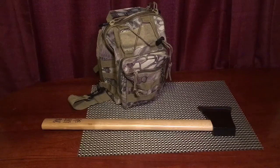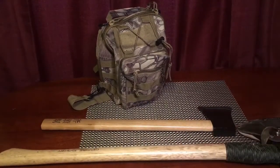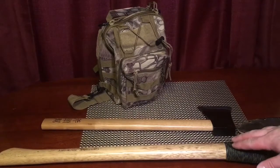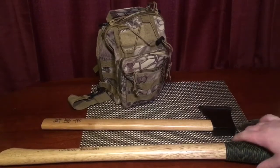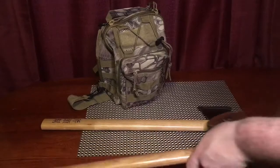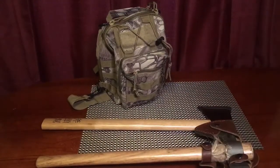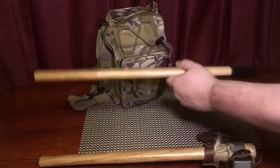Just to give you an idea of the size of this small Gang Axe — I have its big brother, the Trail Boss. This is not a full-size axe, so this is smaller. For a closer reference, we have our CRKT chopper, and they're about the same size. However, the Gang Axe is a lot lighter.